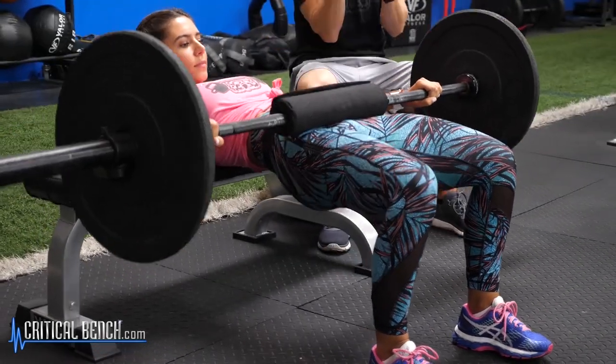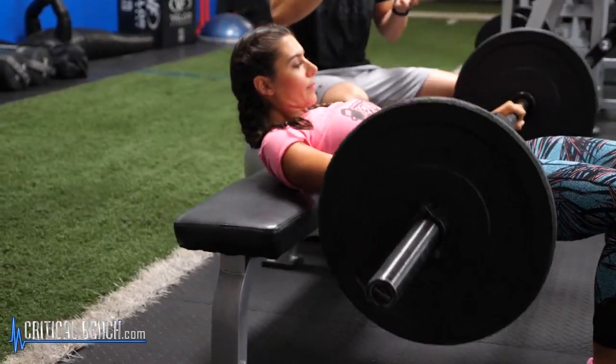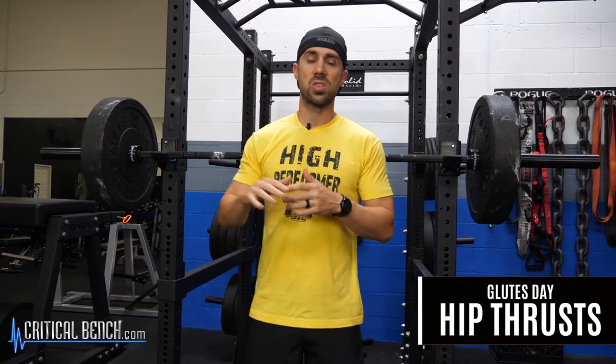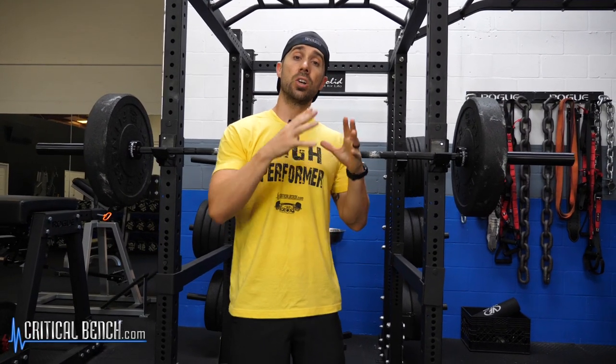Squats and deadlifts are kind of low on the totem pole. When you're building your program, if you want to do a leg day, you want to separate a quad and hamstring day from a glute day. Your quad and hamstring day is definitely where you do squats and deadlifts. Hip thrusts and all the other glute-specific exercises go on your glutes day. That's your number one training barrier. If you overcome this and focus on glute-specific exercises, I guarantee you're going to get that rounder, stronger rear end in no time.